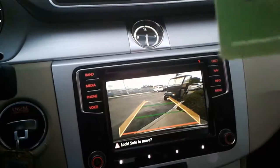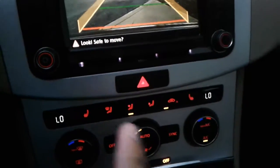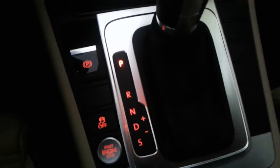You also have a backup camera, dual climate control, along with heated driver and passenger seats, and an electronic parking brake. You also have your drive mode variants — Drive, Sport, and Tiptronic. As you can see, this particular one does have the two-tone leatherette seating and very spacious back seats.